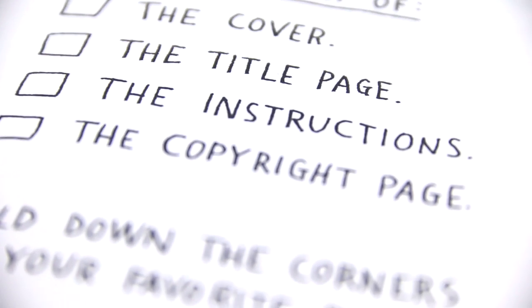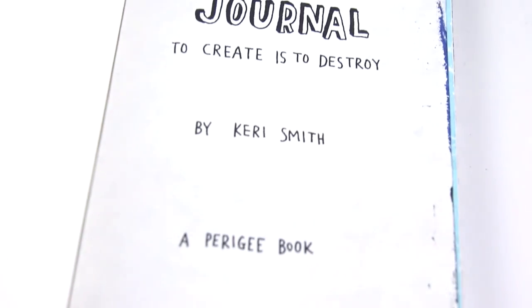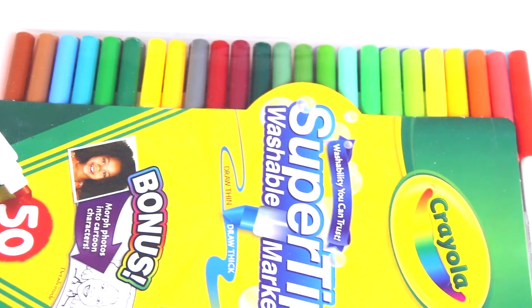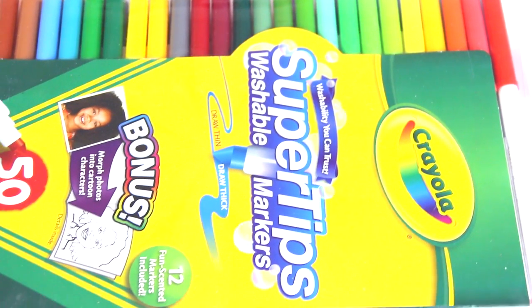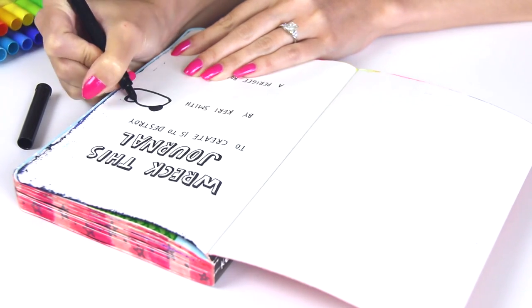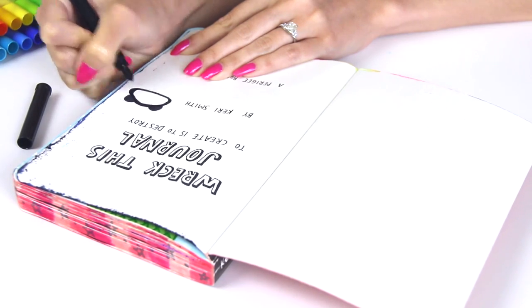First, I am going to be decorating another random page — today I am doing the title page of the book, and I am going to be using markers for this. You guys sometimes ask which markers I use in my videos. Usually, almost always, Crayola Super Tips, which are super affordable and super vibrant, and no, this is not an ad for them — I genuinely just love the product.